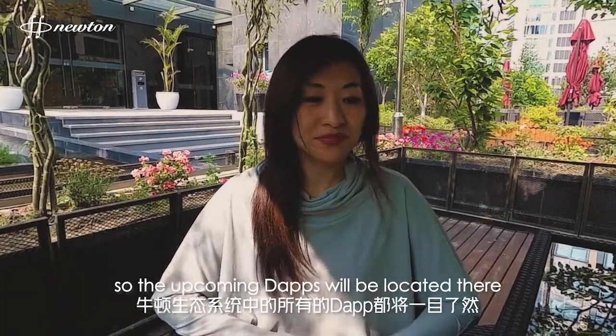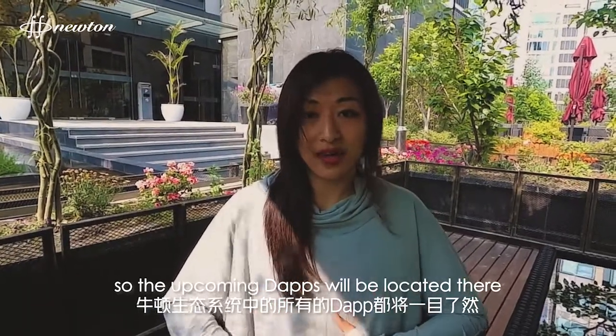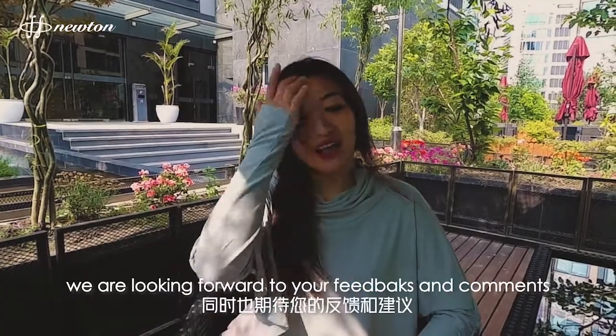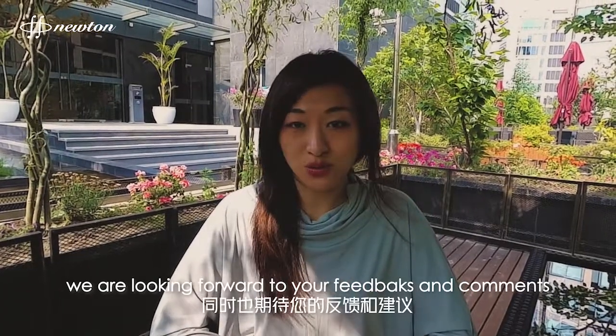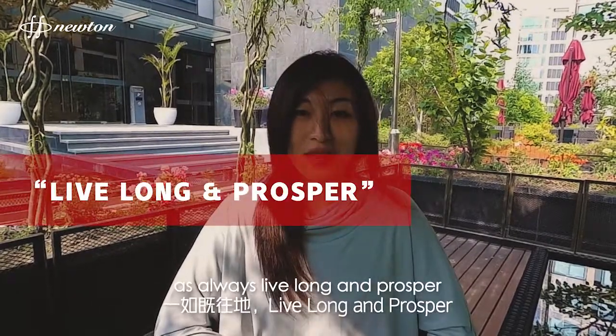Five, there will be a new feature added called the Ecosystem. The Ecosystem is where you can actually access all of NuTin's dApps and future dApps. The upcoming dApps will be located there, and this is a really great feature to have access to.